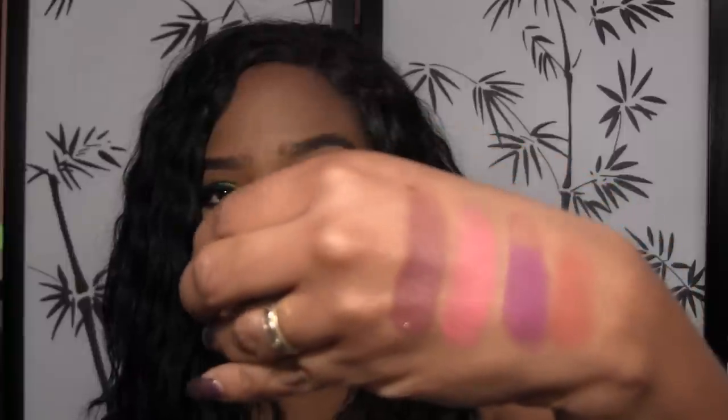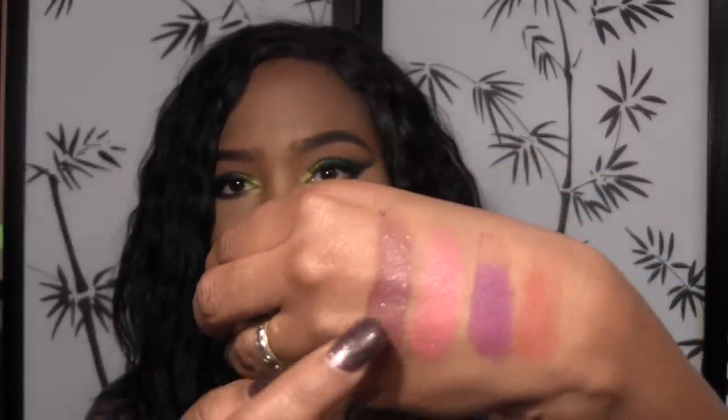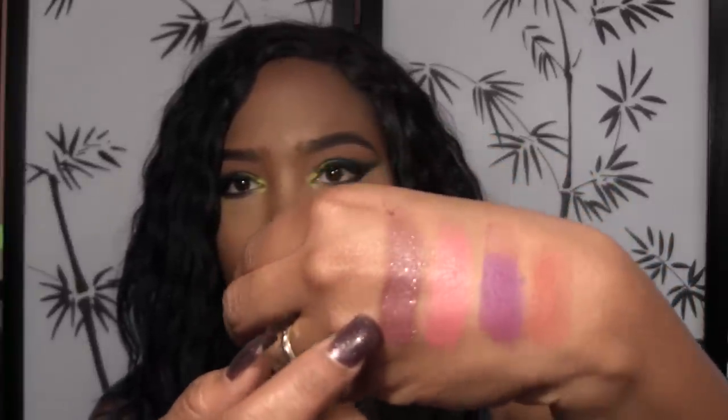Next one is a mauvey color called Bordeaux. It's definitely a deep plummy mauve color, and this is one of my favorites after Cinnabar. This is one that has a good amount of shimmer in it — you can really see that shimmer. If you hear kids in the background, my kids are running upstairs.